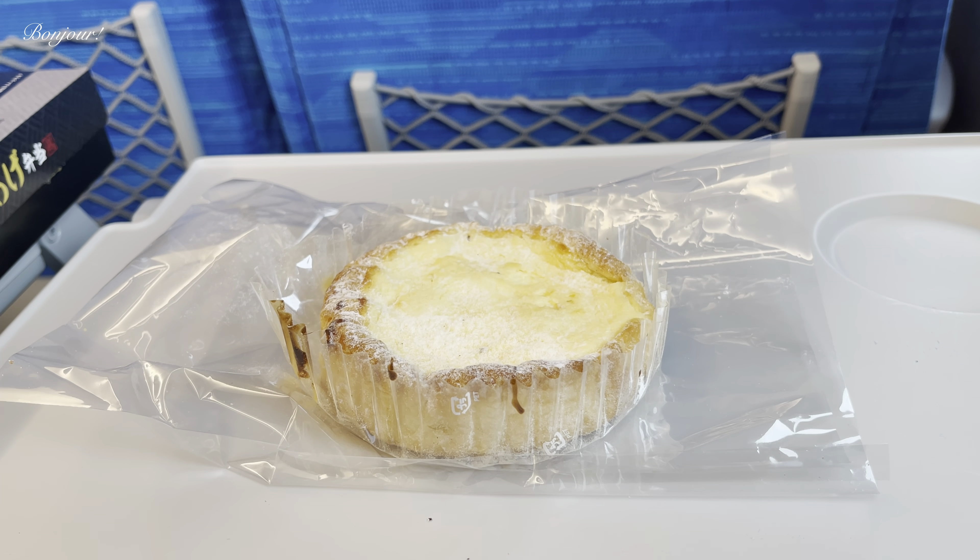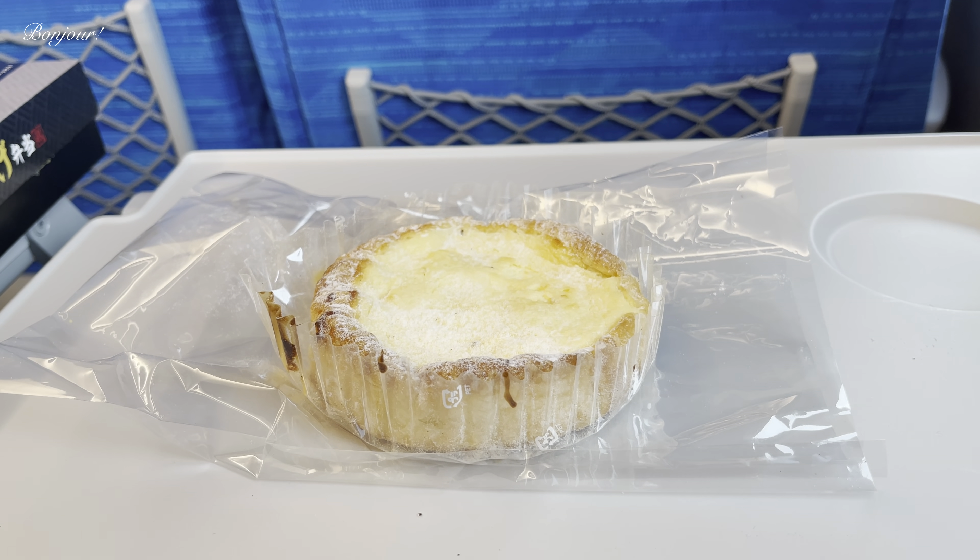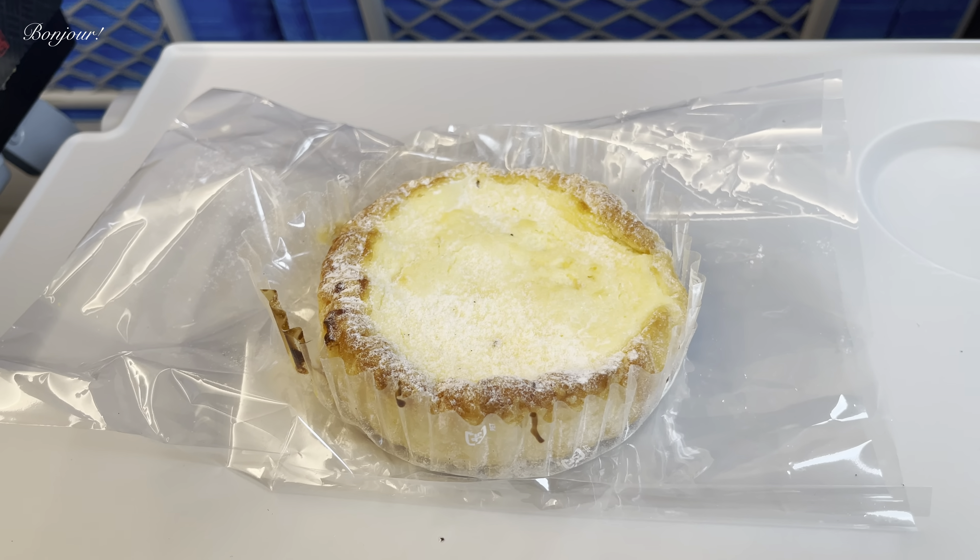Snack time. I bought this bakery item from Shizuya at Kyoto Station. I don't know what it's called, but it's very delicious.